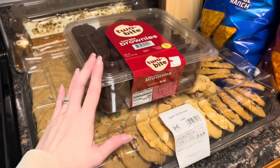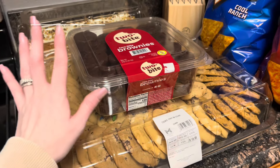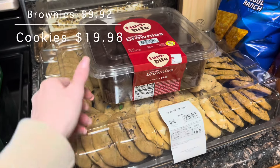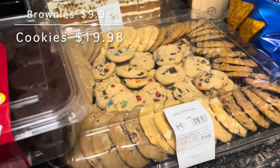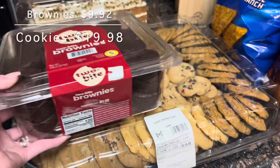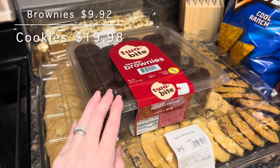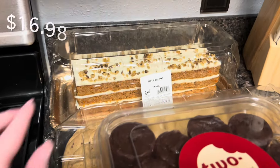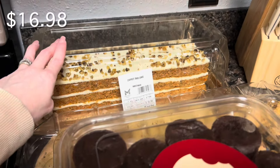This is for my husband's employees — he's doing a lunch for them with pizza, and I got the dessert. I grabbed a cookie tray full of different cookies, and I was wanting to get the brownie tray but they didn't have it, so I got the brownie bites instead. They did have these Girl Scout thin mint brownies.